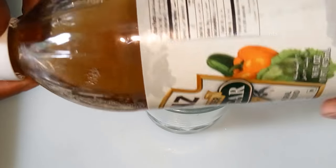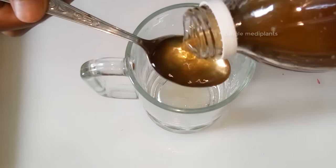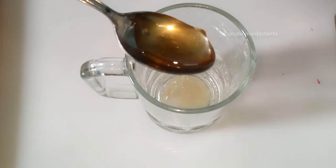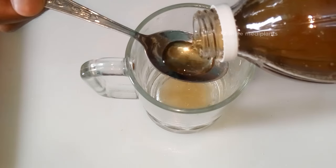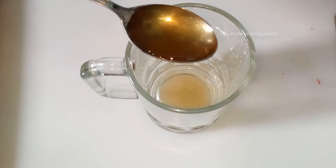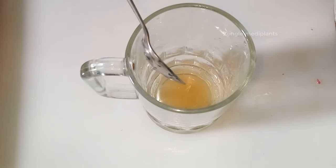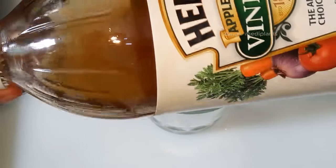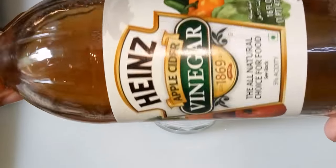Number 8: Vinegar. Vinegar is very acidic. Drinking vinegar may help break down the fish bone, making it softer and easier to swallow. Try diluting 2 tablespoons of vinegar in a cup of water, or drinking 1 tablespoon straight. Apple cider vinegar is a good option that doesn't taste too bad, especially with honey.